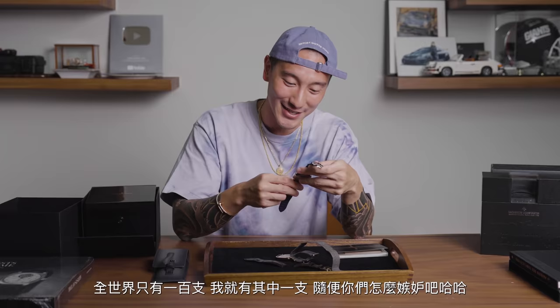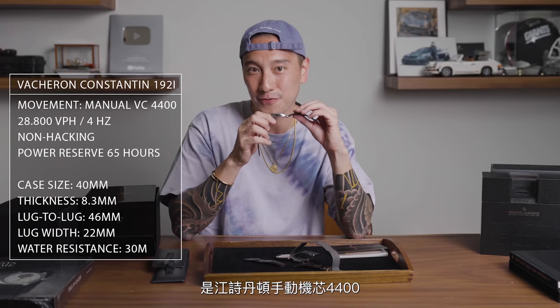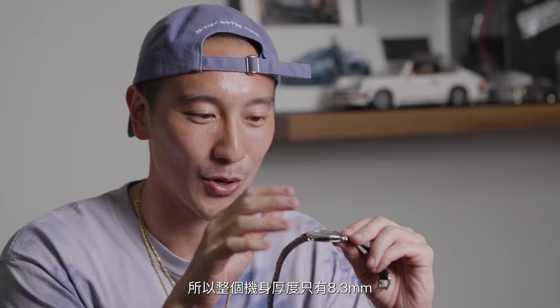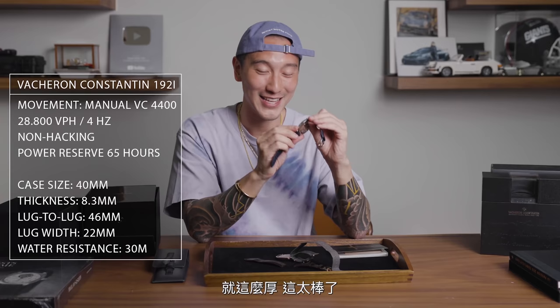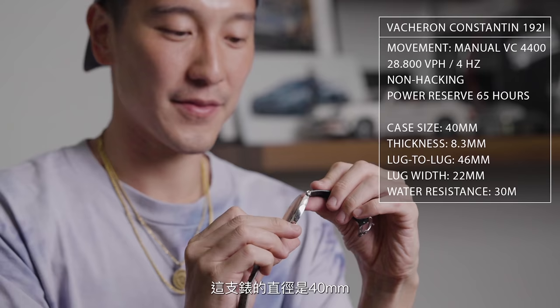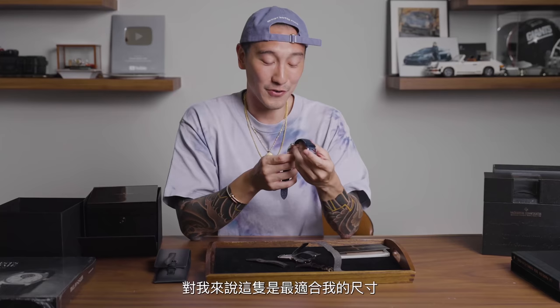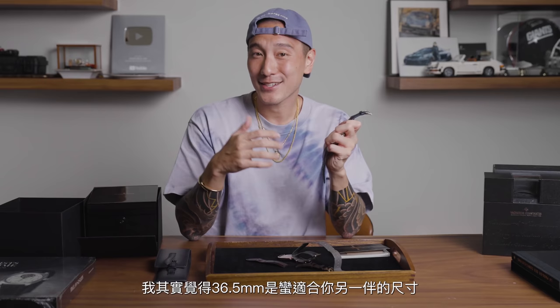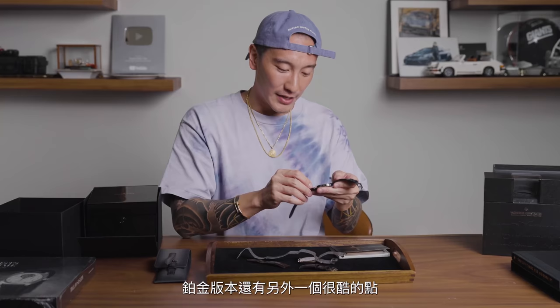Yes, you guys can hate all you want, but let's talk about the caliber. It's a manual wind 4400 — kind of like their entry-level movement, one of their workhorses. It's got a 65-hour power reserve. The movement is actually less than three millimeters thick, so the whole case is about eight millimeters thick — that is amazing. I like how thin this watch is; I love my ultra-thin watches. The diameter is 40 millimeters. They also have a 36.5mm version. I think the 40 is the perfect size for me, but the 36.5 is definitely wearable as well and could be nice as a couple's watch.